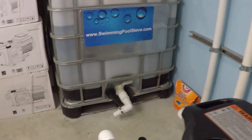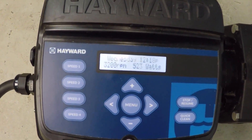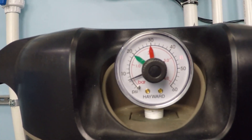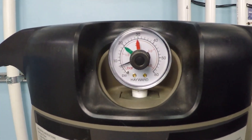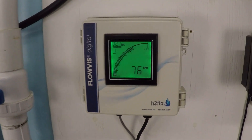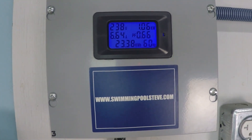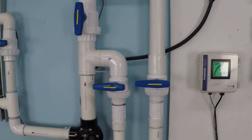Let's check out the higher speed — not maximum, but 3200 RPM. Take a look at the filter pressure here — I'm reading that at about six and a half PSI. Flow rate is 76 gallons per minute, and just over one kilowatt — 1060 watts of power consumption.